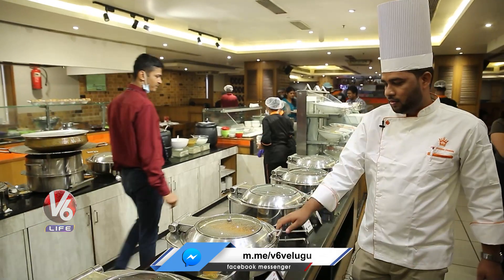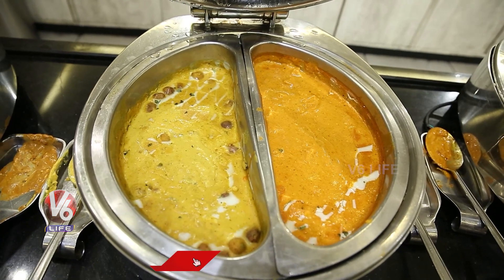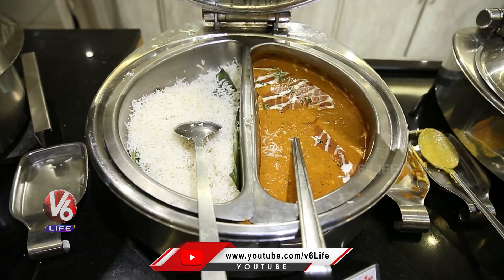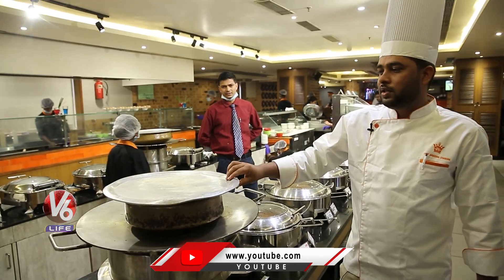This is the dry-food kofta curry and this is the paneer butter masala. This is dal makhni and plain rice, and this one is the veg biryani.